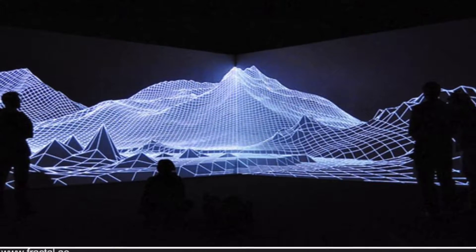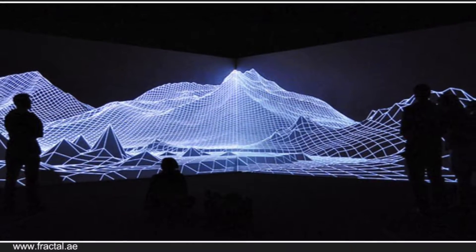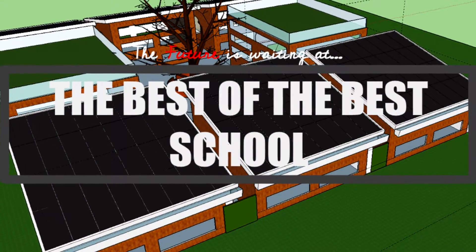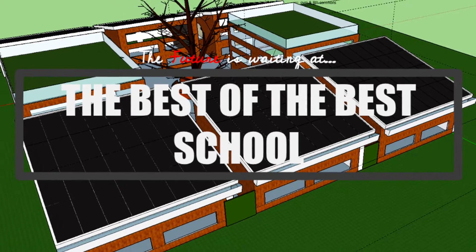Visitors will be able to experience the thrilling virtual transportation to a world far away through our holodeck. The future of 21st century education is waiting for you at the Best of the Best School.